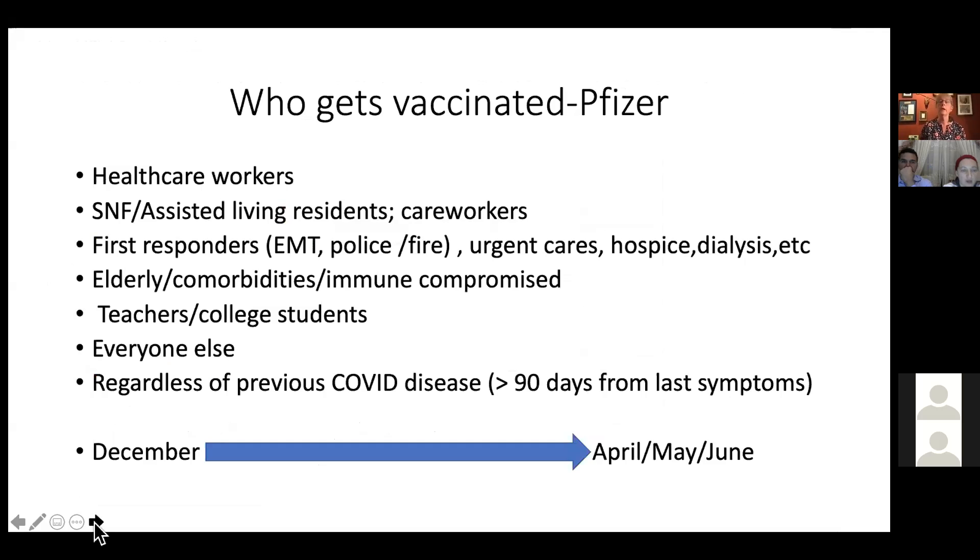Now, who gets vaccinated — and this is changing rapidly. The vaccine rollout uses a tiering system based on risk assessment. Healthcare workers on the front lines were first because they're really exposed. After healthcare workers, the federal government is moving to very vulnerable populations: nursing home residents and their caregivers, then first responders — paramedics, EMTs, police, fire — urgent care, hospice, dialysis. Then the elderly, defined as greater than 75 years old, probably in the next couple of weeks.